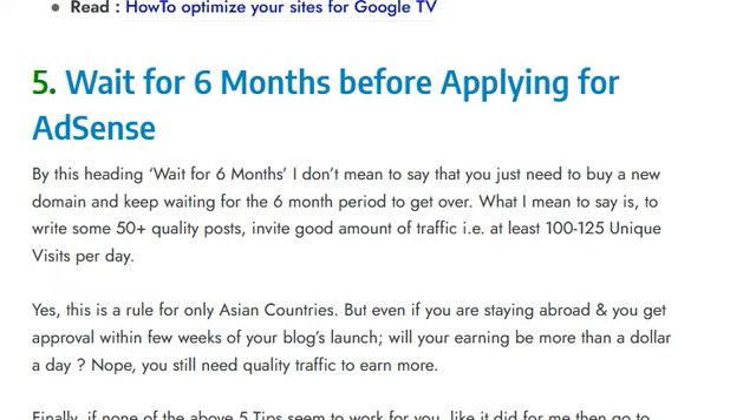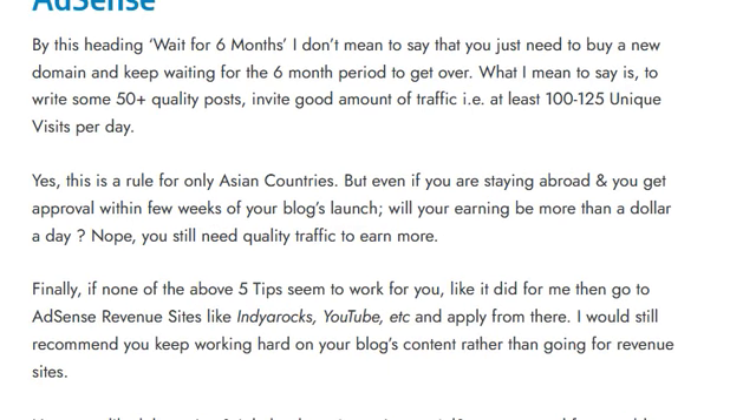Tip five: wait six months before applying for AdSense. By 'wait six months' I don't mean you should just buy a new domain and wait for the six-month period to pass. What I mean is you should write 50-plus quality posts and build a good amount of traffic — at least 120 to 125 unique visits. Note that this rule applies mainly to Asian countries.